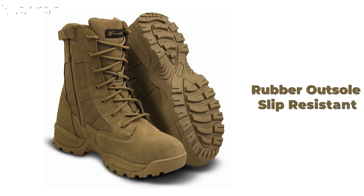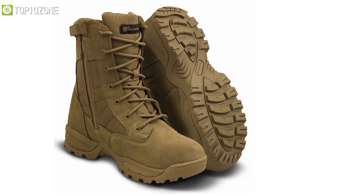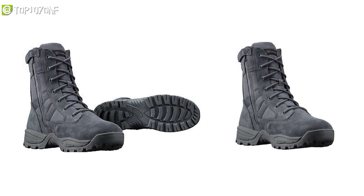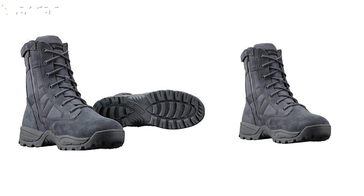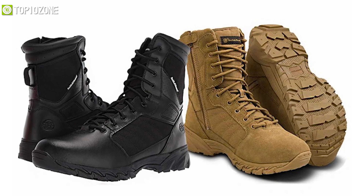Its rubber outsole is slip-resistant and engineered to minimize traction loss with an innovative pattern that grips any surface you walk on. All in all, the Smith & Wesson Breach 2.0 provides high-quality construction that is designed to outperform and outlast.